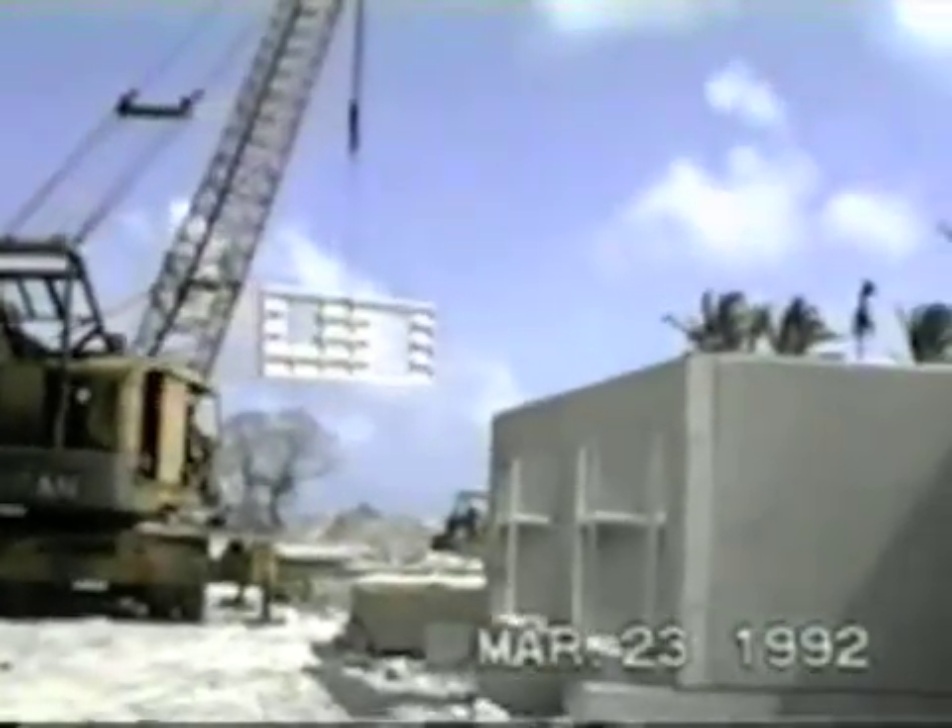This 24-foot wall panel with large door and window openings is being lifted into position on the second story of the townhouse complex. In the erection process, wall panels are lifted by attachment to inserts cast in the top edge of the panel.